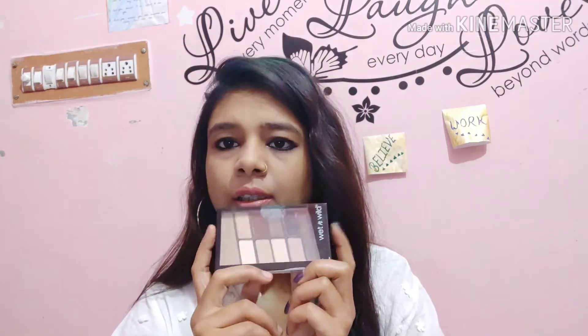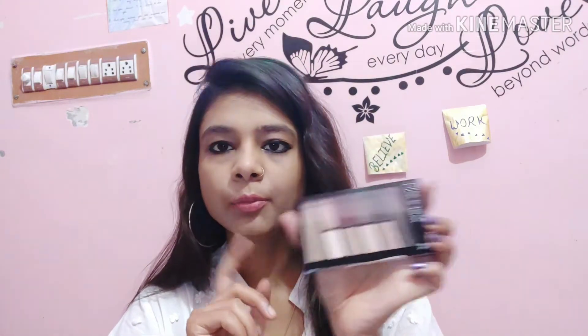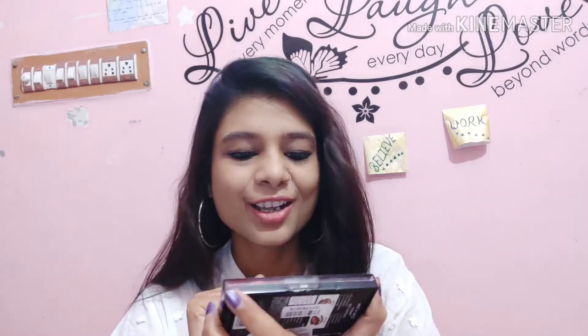Then I have ordered Wet and Wild eyeshadow palette. All the colors are good — please try it one time, because I have tried it one time and it is very good.